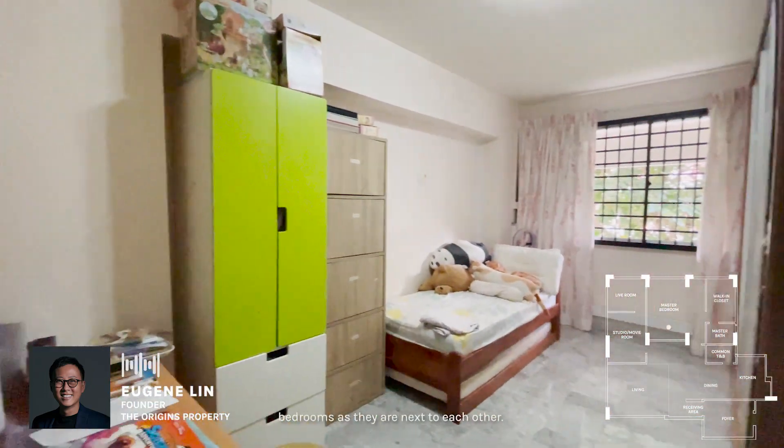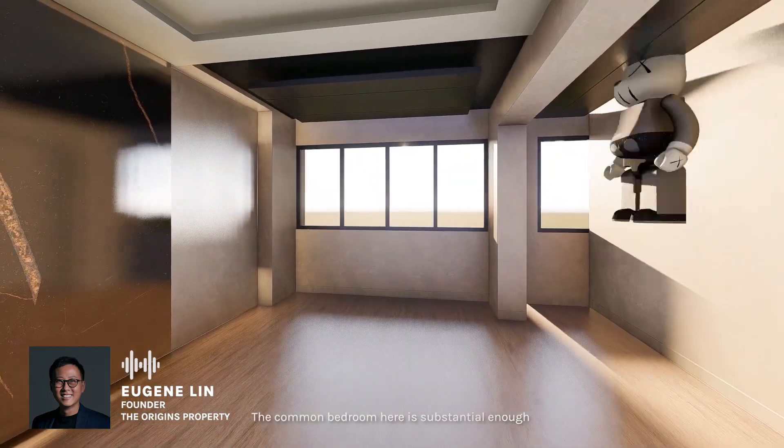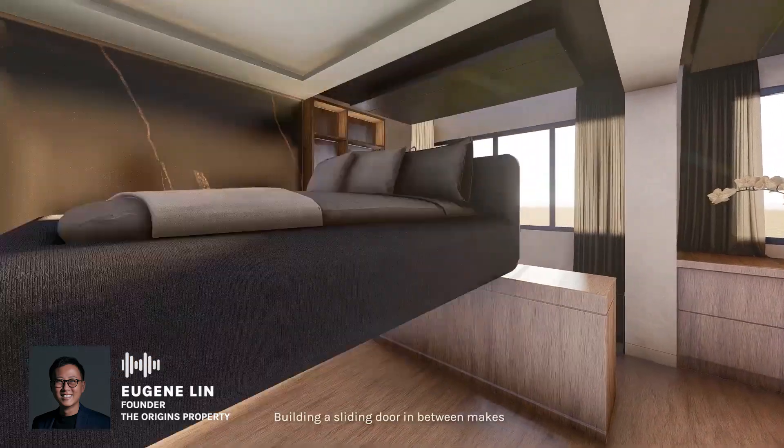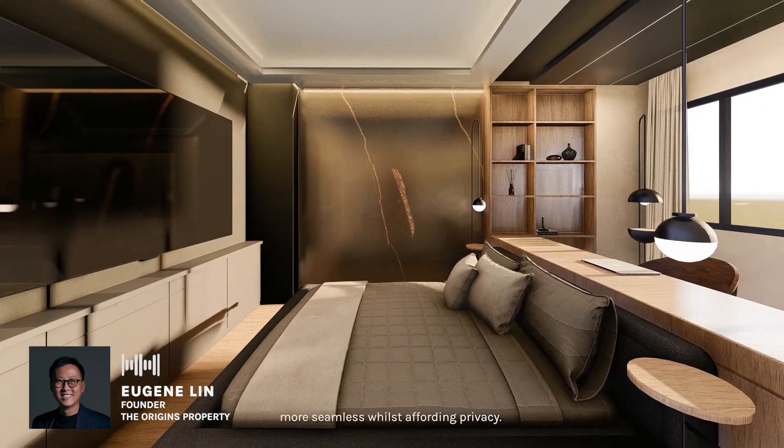It is possible to merge the bedrooms as they are next to each other. The common bedroom here is substantial enough to fit a bed and a desk workspace. Building a sliding door in between makes transitioning between the different parts of the room more seamless while affording privacy.